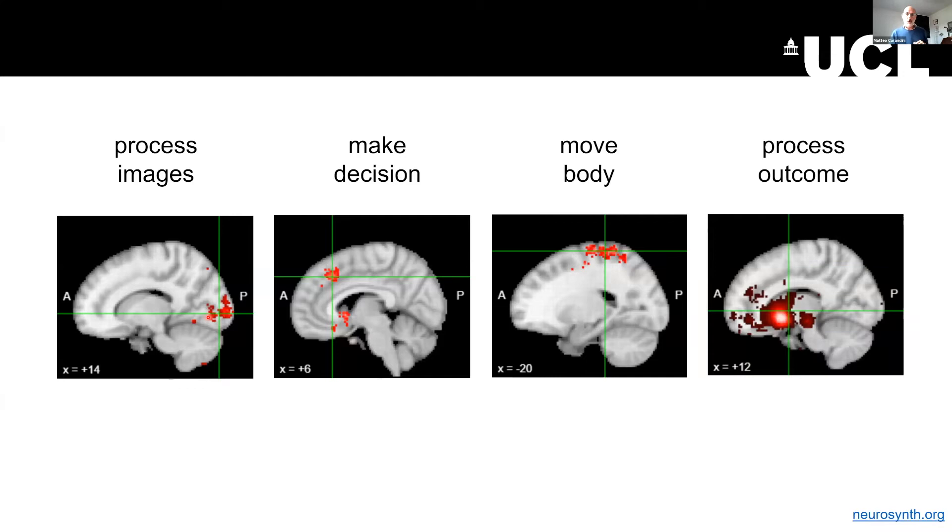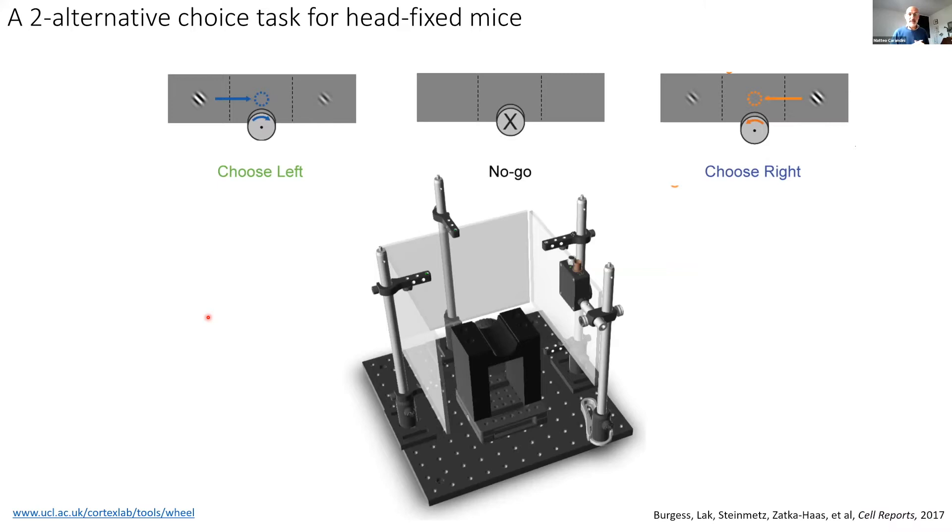In the lab we study this with mice. Our mice perform visual decisions based on what they see. To give you an idea of our setup: there are three iPad screens around the mouse — these are visual displays, not touchscreens — and the mouse lies on a cylinder with its tail dangling and the two front paws on a wheel.